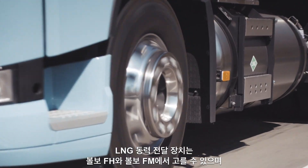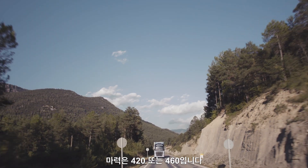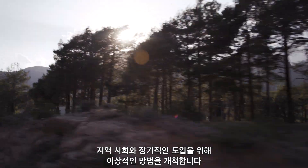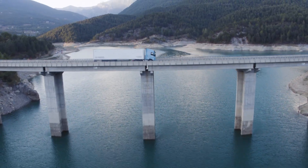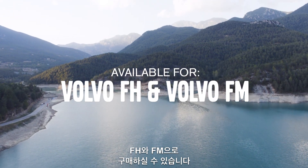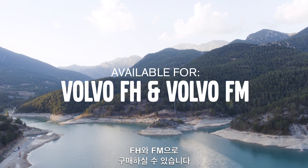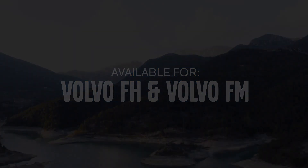The LNG driveline is available for Volvo FH and Volvo FM with 420 or 460 horsepower, making it ideal for regional and long haul applications. The LNG driveline is highly recommended for these use cases.